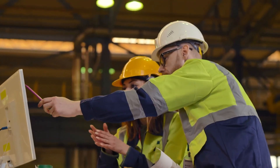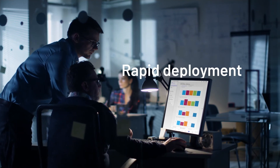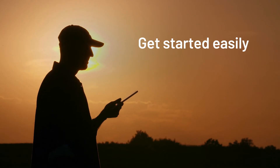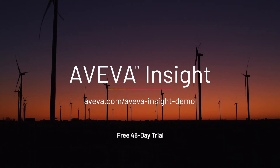And it's a cost-effective, future-proof solution that's up and running in minutes. See how quick and easy it is to get started with Aviva Insight. Sign up for a live demo now and simplify the complex with a free 45-day trial of Aviva Insight today.